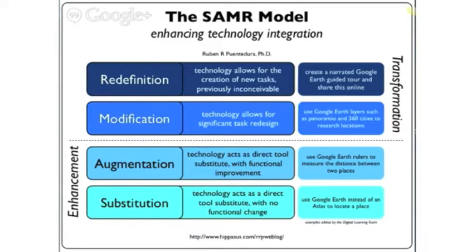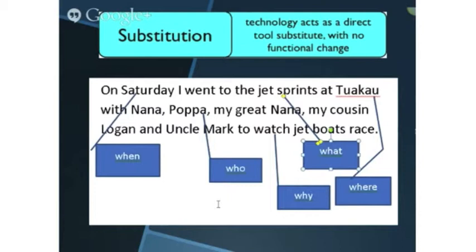Using the SAMR model as a roadmap, there are four progressive paths: substitution and augmentation, which is enhancement of learning, to modification and redefinition, which is transformation of learning. We will now look at each path individually.